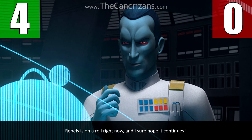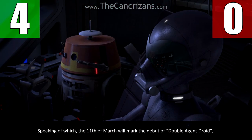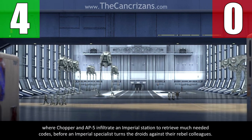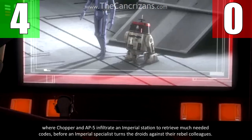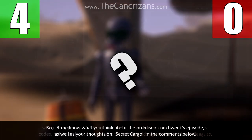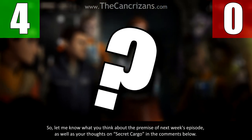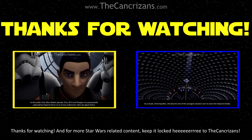Rebels is on a roll right now, and I sure hope it continues. Speaking of which, the 11th of March will mark the debut of Double Agent Droid, where Chopper and AP-5 infiltrate an Imperial Station to retrieve much-needed codes, before an Imperial Specialist turns the droids against their Rebel colleagues. So let me know what you think about the premise of next week's episode, as well as your thoughts on Secret Cargo, in the comments below. Thanks for watching, and for more Star Wars-related content, keep it locked here.